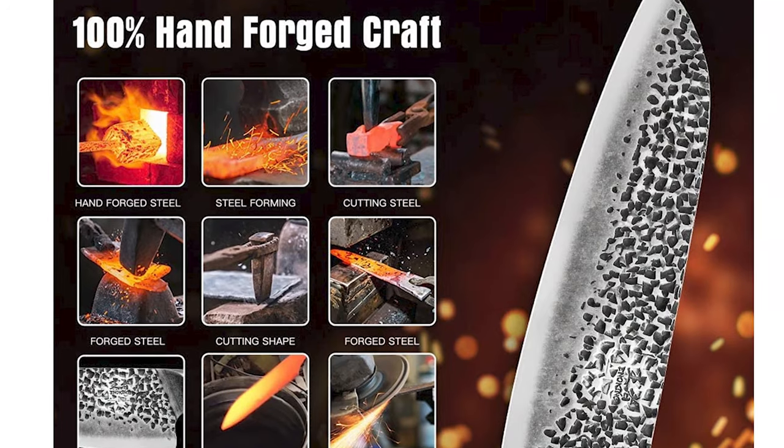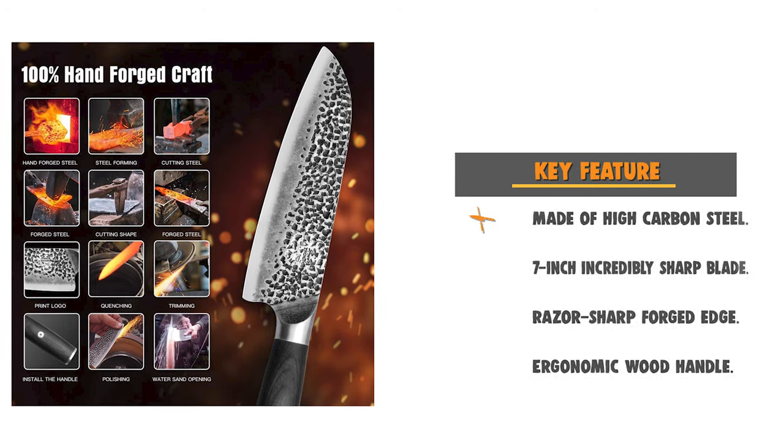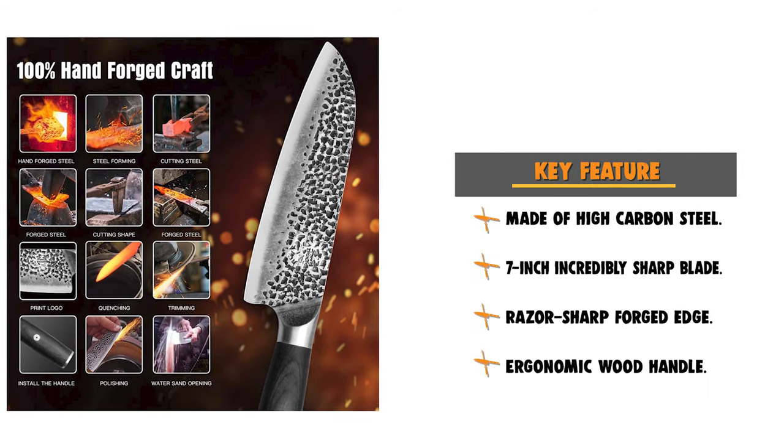It easily handles your daily kitchen tasks of chopping, slicing, mincing, and dicing fruits, vegetables, fish, and several meat varieties.